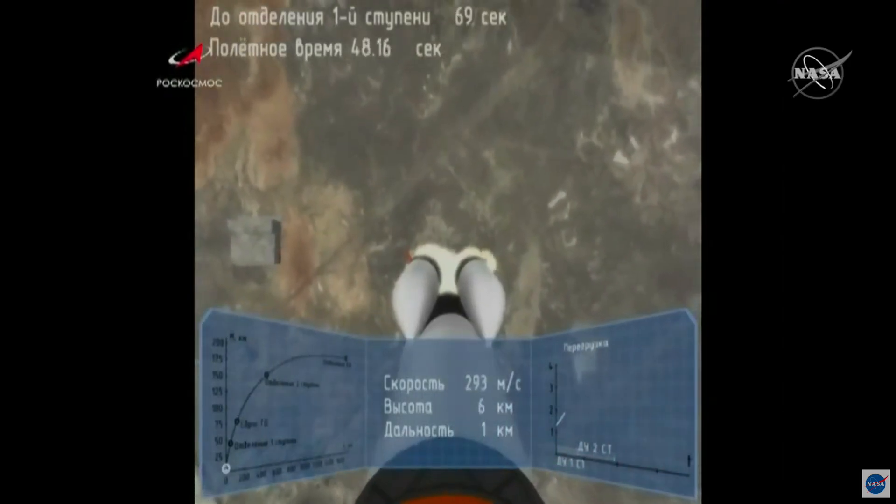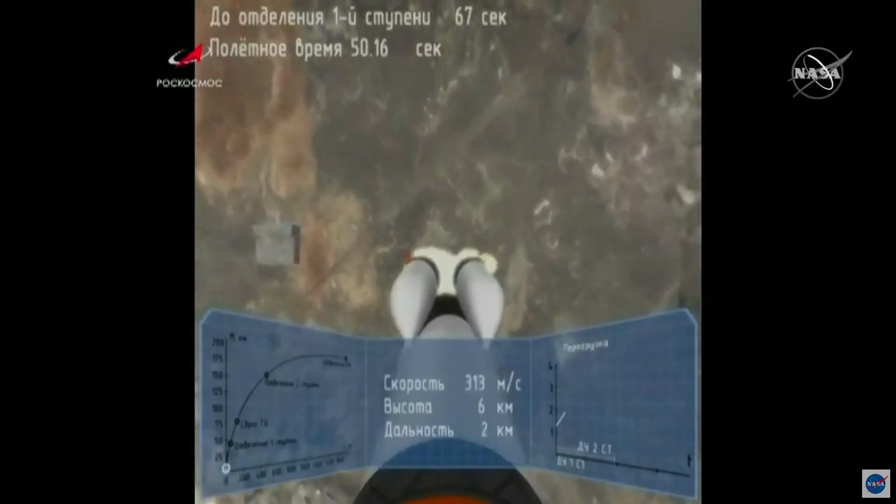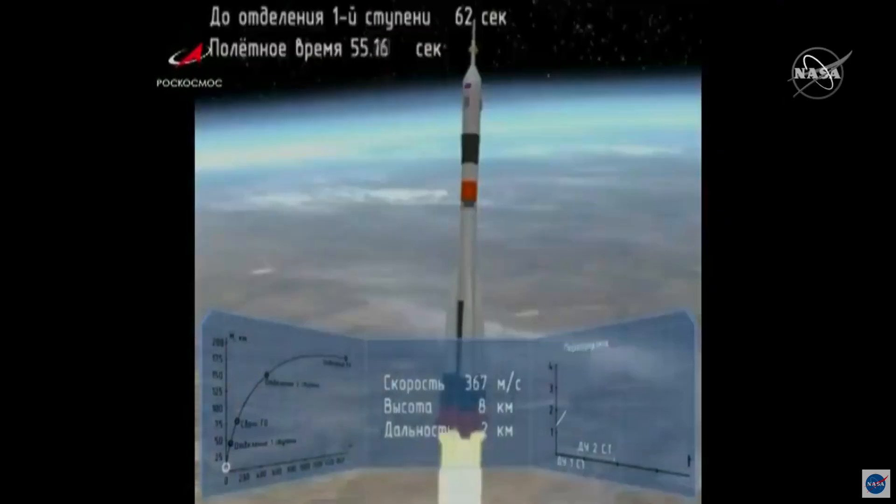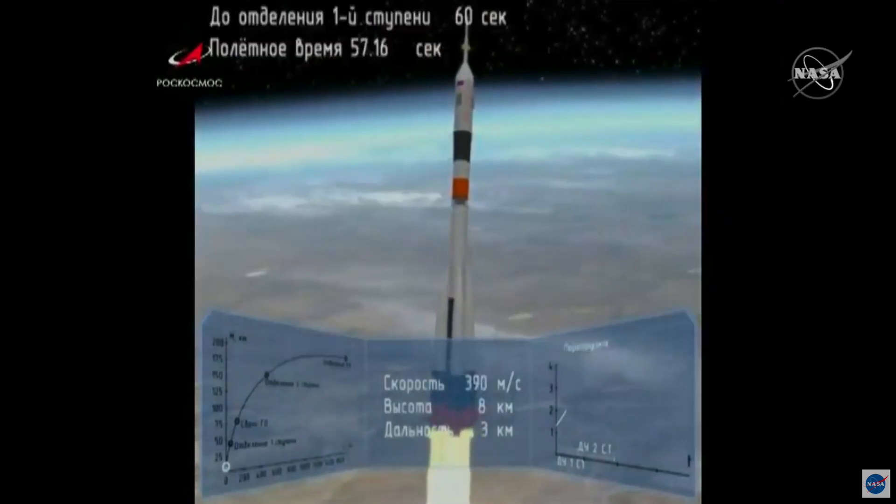The vehicle is reported stable and that first stage continuing until about one minute and 58 seconds after launch. Now one minute into the flight of Progress 77.